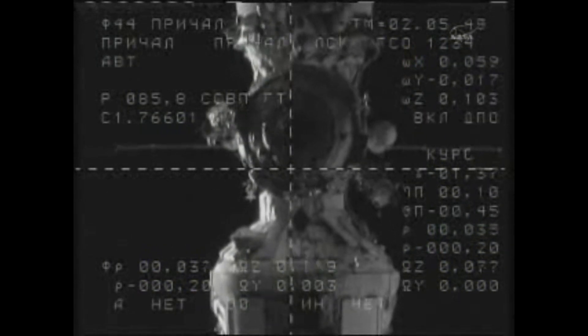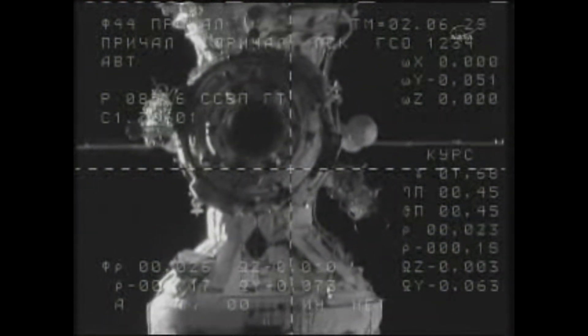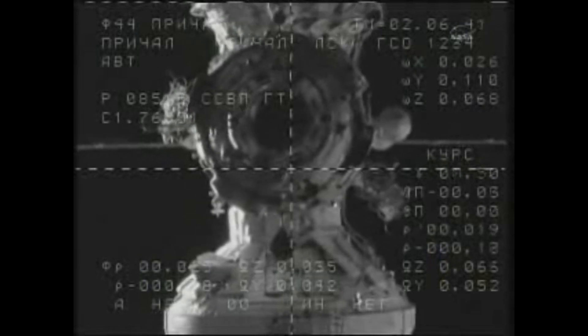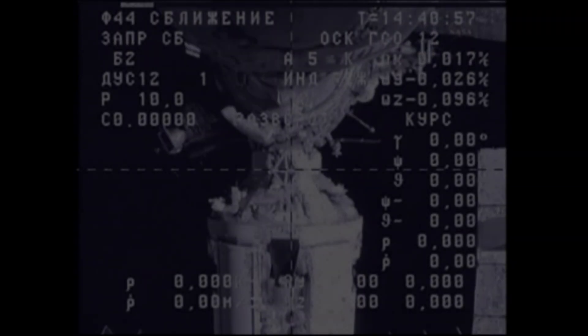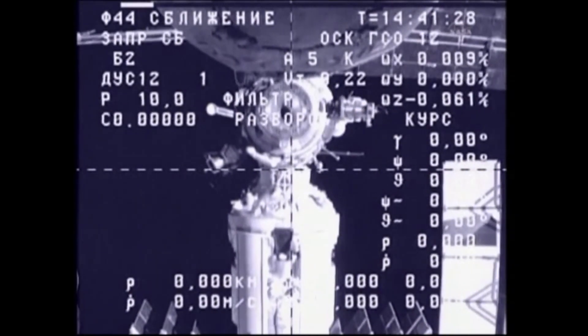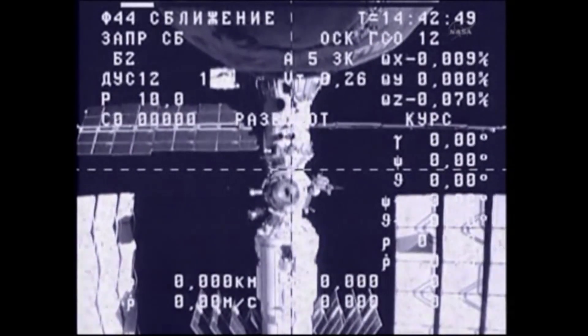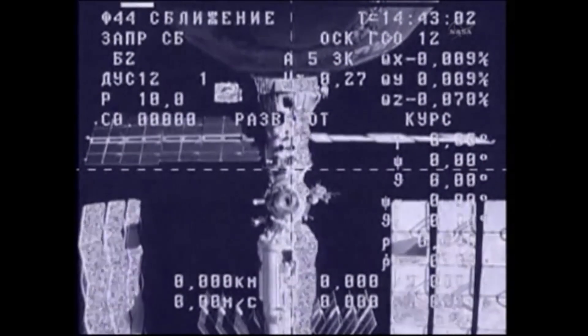A few hours later, the crew opened the hatch and began Expedition 28. On April 22, 2011, Progress M-09M undocked from the Pirs module. After departing the space station, the spacecraft was used for radar Progress scientific experiments, and upon completion, the spacecraft was deorbited and re-entered over the spacecraft cemetery in the South Pacific Ocean on April 26, 2011.